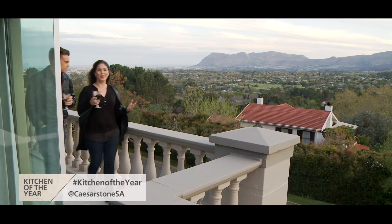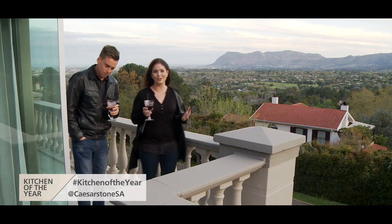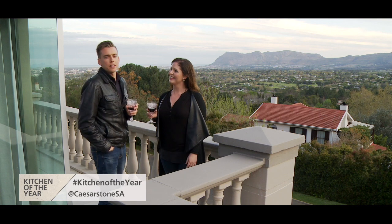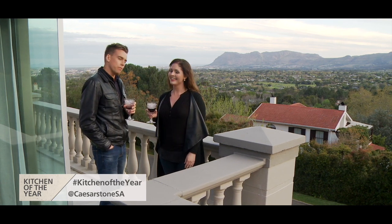I can't believe we've reached the end of this incredible journey to find the top kitchens in South Africa. It's somewhat saddening to know this is where it all ends, but it's been an epic journey — three cities, seven designers and eight beautifully designed kitchens. Certainly a group of worthy competitors. Join us next week for the big reveal as we announce the Caesarstone Kitchen of the Year. Till then.